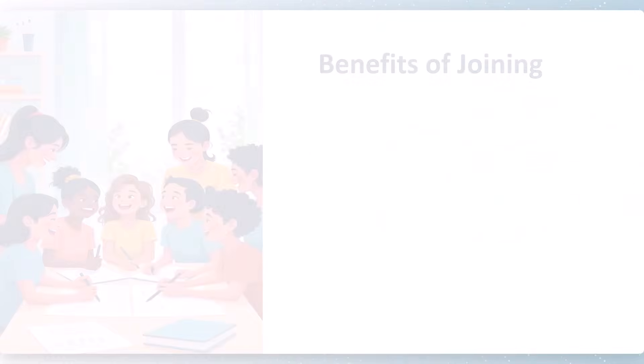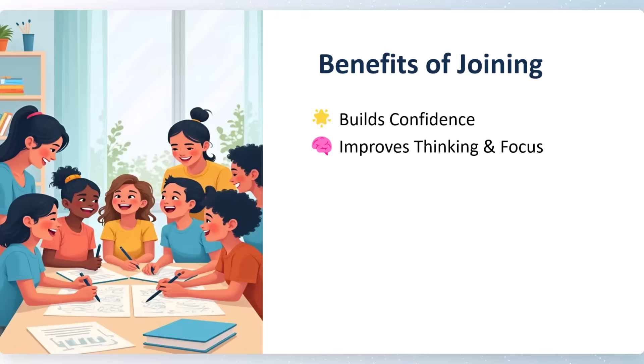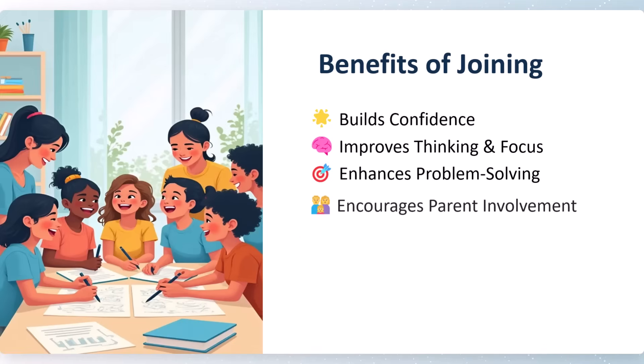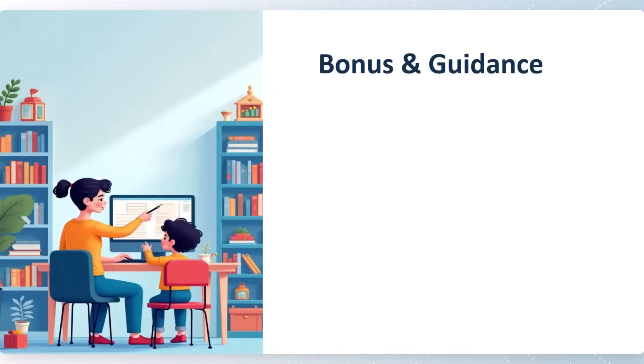The benefits of joining this test series course include: it builds confidence, improves thinking and focus, enhances problem-solving capabilities, and encourages parent involvement with bonus guidance.